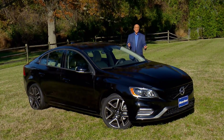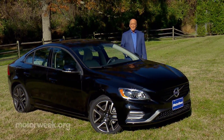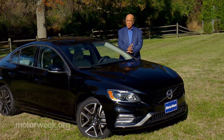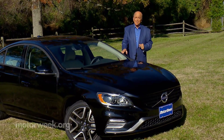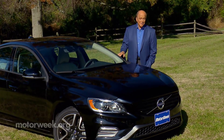By now you may have heard that the Volvo S60 is the first Volvo made here in the USA. But there's much more to Volvo's new midsize sedan than just where it's built. According to Volvo, it's one of the most exciting cars they've ever made. So let's go see if the S60 gives us the thrills.